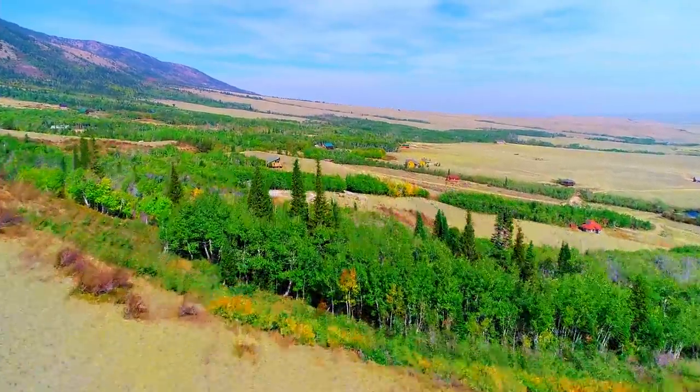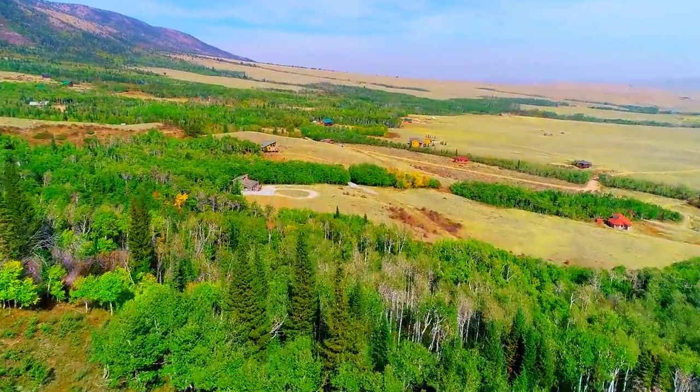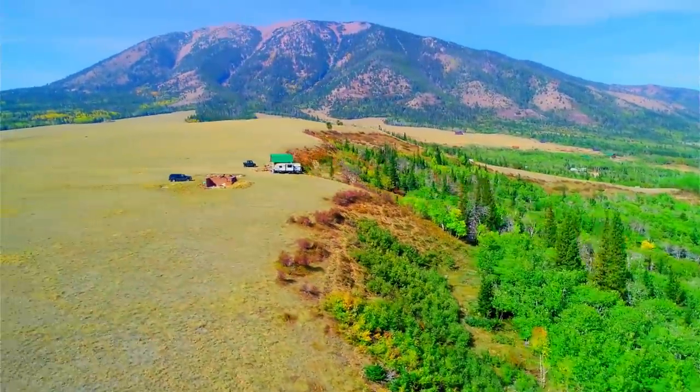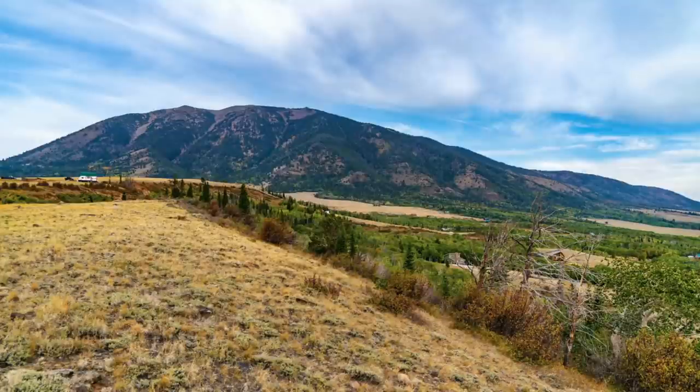Hello, this is Tori with Landio. We have a 10.3 acre property in Wyoming with road access and amazing mountain views near the base of Elk Mountain. This is an actual view from the property looking to the west at Elk Mountain.